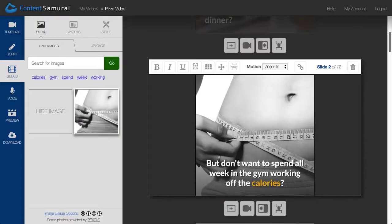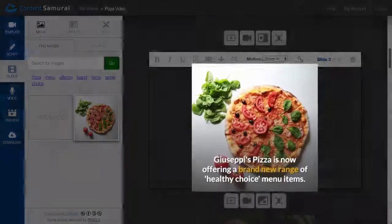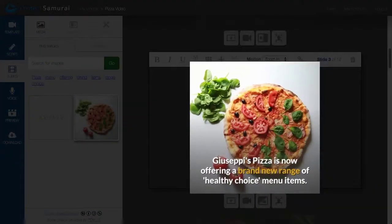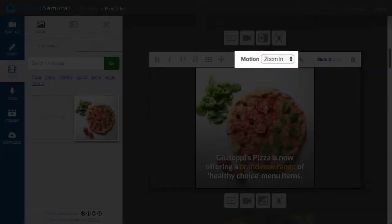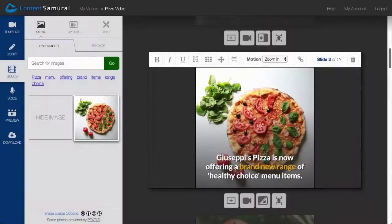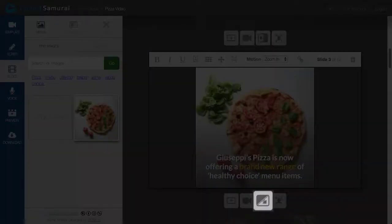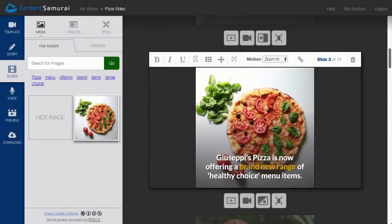Content Samurai then analyzed each sentence and used natural language algorithms to figure out what each slide was about. Next, it automatically found relevant images to illustrate each slide. It also added motion to my images, folded text to create a secondary reading path, animated my text, and applied transitions between my slides. And all this happened with a single click of my mouse. Compared to systems that make you create each slide by hand, this is a massive time saver.